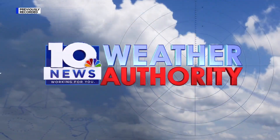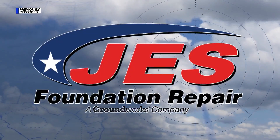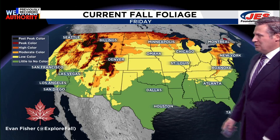The 10 News Weather Authority, always watching and tracking for you from the J.E.S. Weather Center. Let's talk a little bit more about fall. The current fall foliage as of today is showing a whole lot of color, extending from southern Colorado and northern portions of New Mexico all the way up to the U.S.-Canada border. So the Rockies are beautiful right now.